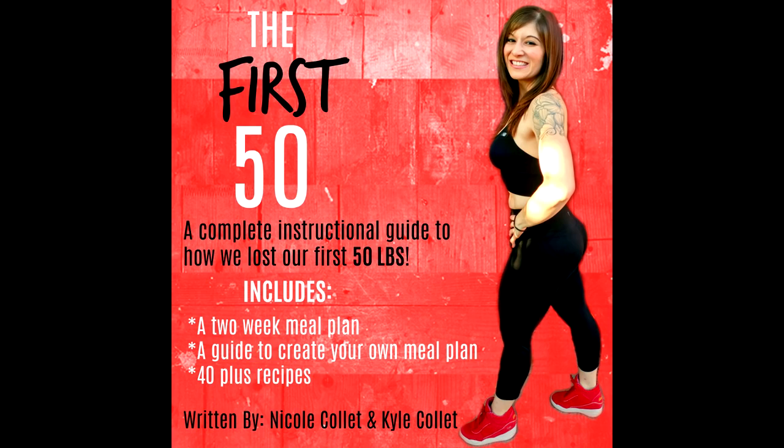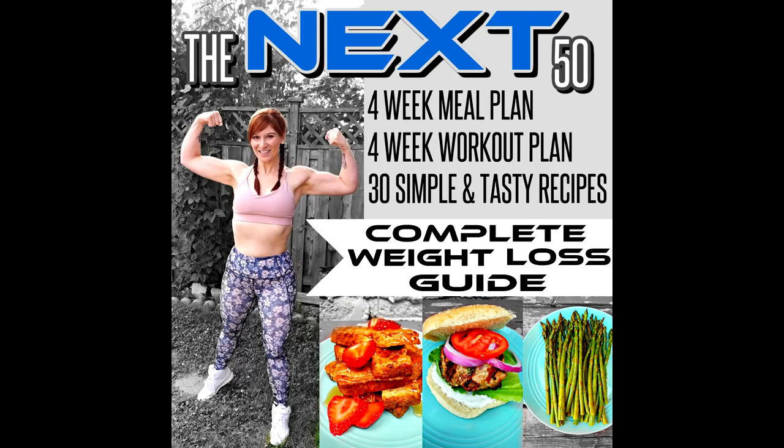That's it, friends! If you want to know exactly how Kyle and I lost our first 50 pounds, check out our two weight loss guides down below — exact meal plans, exact portions, family-friendly recipes, everything you need. Or check out these free videos. Don't forget to like, share, and subscribe. The more we can get our message out there that you can love your food, lose weight, and love your life.